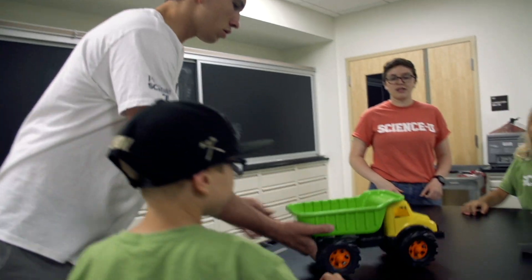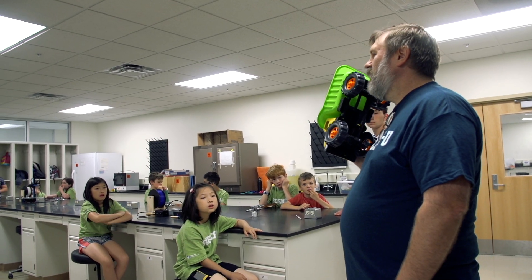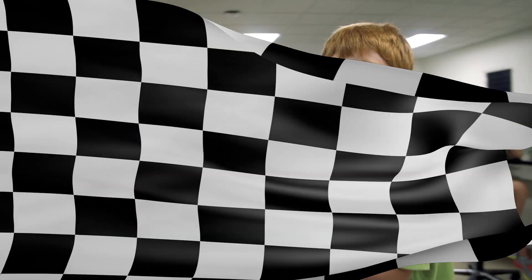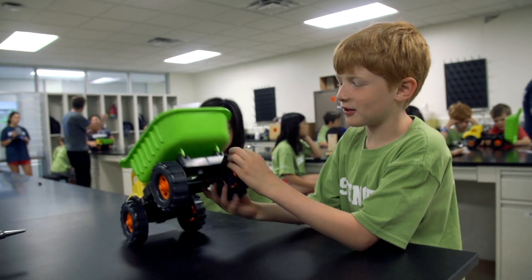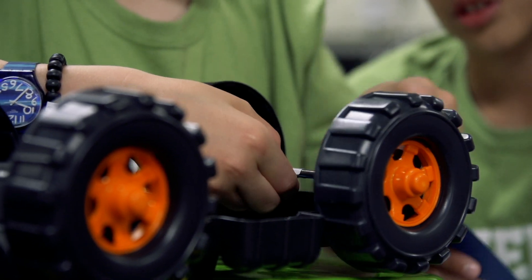You've got to make this truck go with the power, the energy, and just a piece of plastic. I think the best idea is to wrap the coil around the back axle right here, so that when we pull it back, it'll wrap around, and then when we let it go, it'll make the back axle spin.